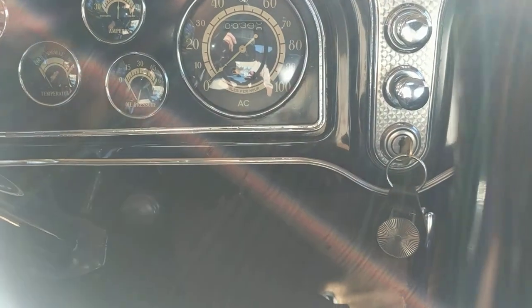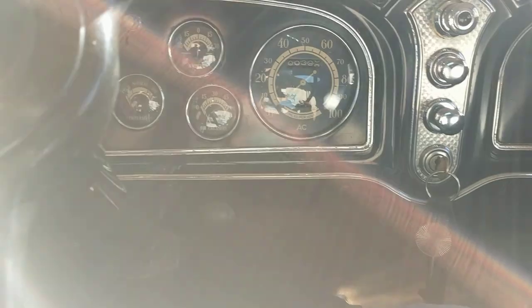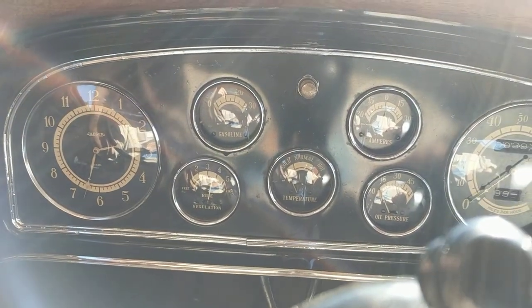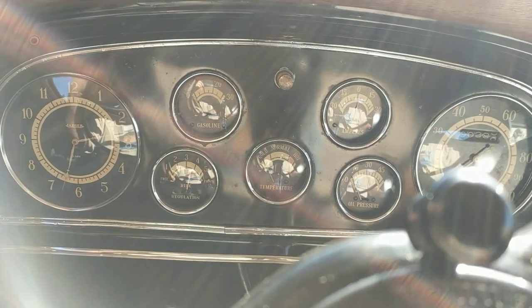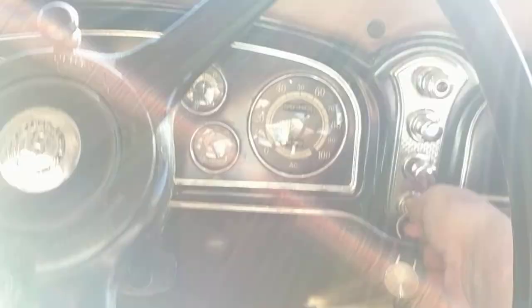The odometer is just about ready to turn 400 miles since Ted restored the car. And the notes indicate that he had all the instruments restored while he was doing the project.